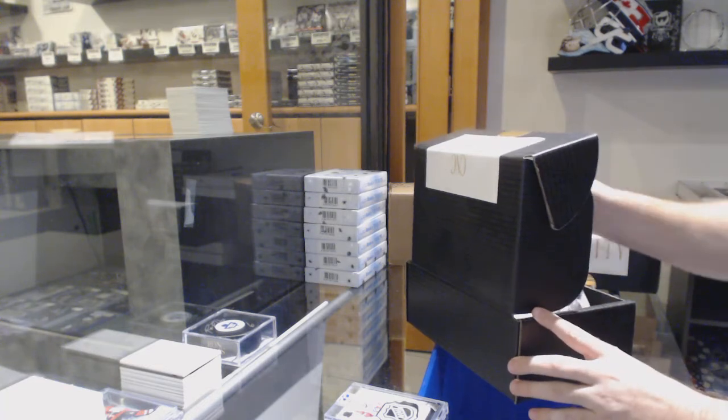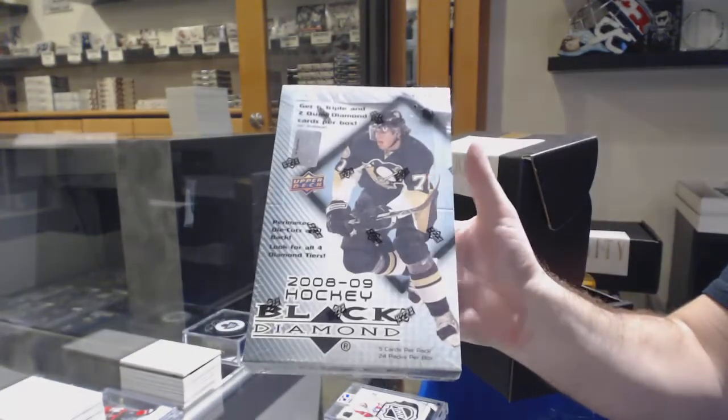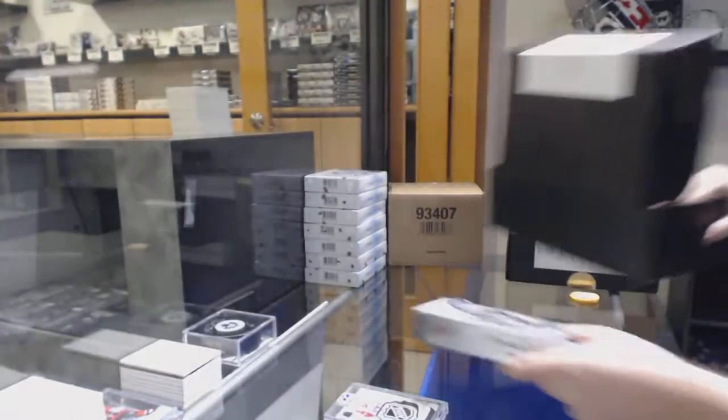In the box — got some fun potential. 0809 Black Diamond, so that has some good potential.